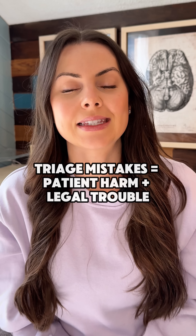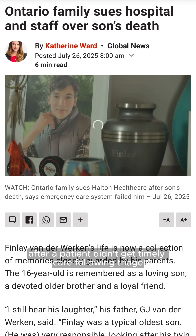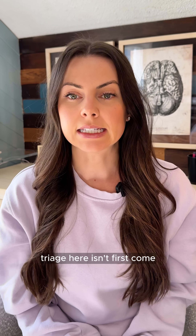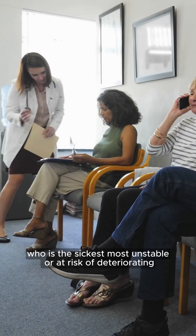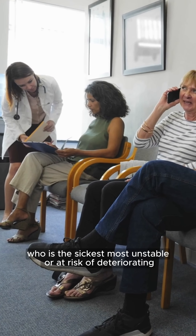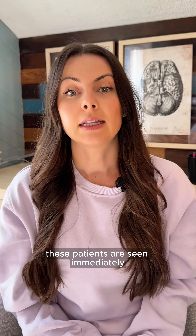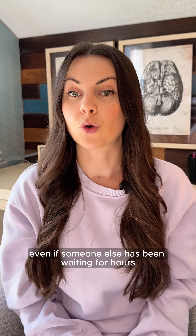When you walk into the ER, who gets seen first and why? There's been a recent case at a local hospital that made headlines after a patient didn't get timely care following triage. Triage here isn't first come, first serve — it's based on acuity: who is the sickest, most unstable, or at risk of deteriorating. Chest pain, stroke symptoms, airway obstruction — these patients are seen immediately, even if someone else has been waiting for hours.